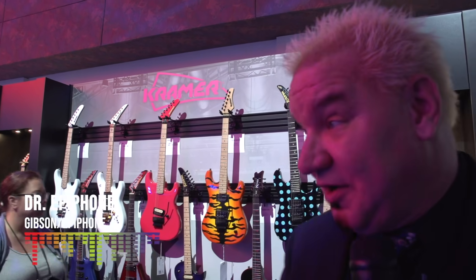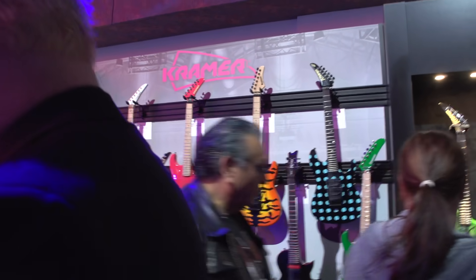Before we get out of this room, I want to make sure you see some new stuff from Kramer. Kramer is on fire right now and we've got some cool new artist guitars we want to show you.